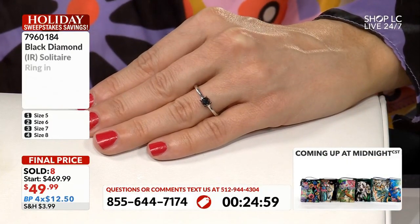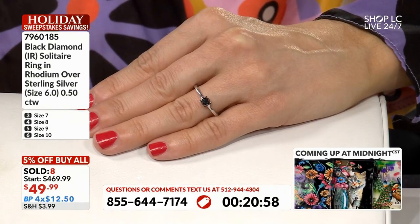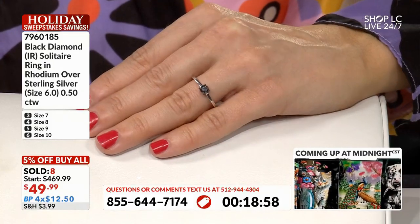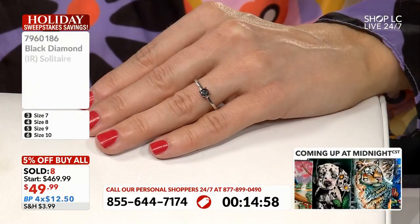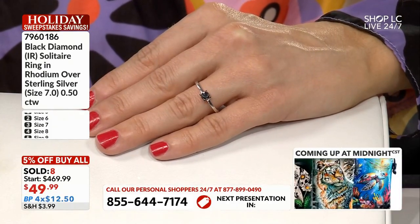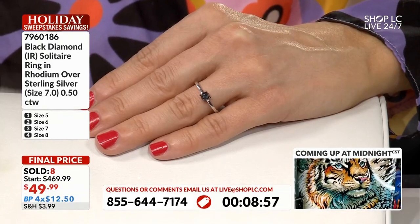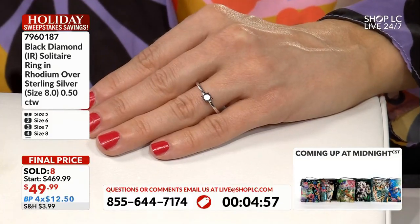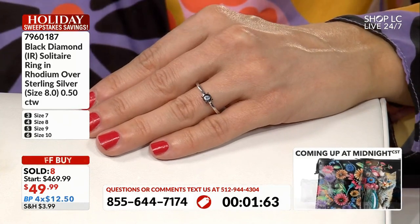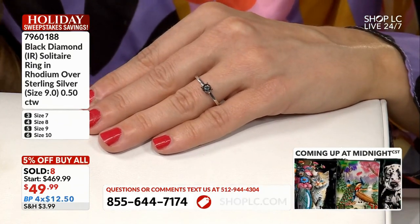Dress it up or dress it down, you look just at home at the ball, at a formal gala, at a charity event, as you do walking into the workplace, as you do going out to coffee, as you do going for a jog with your puppy. There's no wrong way to wear a black diamond except to not wear a black diamond, especially for $12.50 on a budget. It's a no-brainer at $12.50. The only question is what size do you need — that's the only thing you've got to think about.